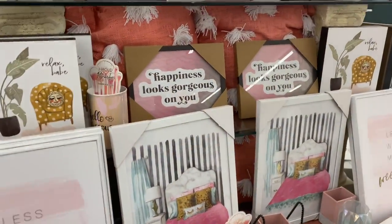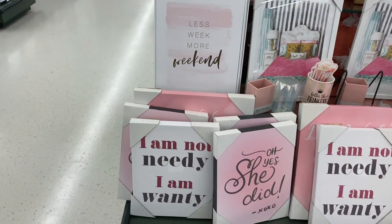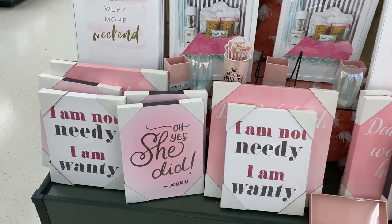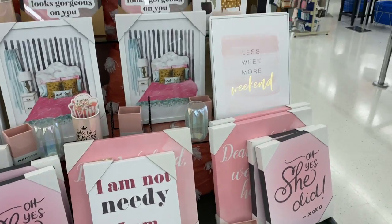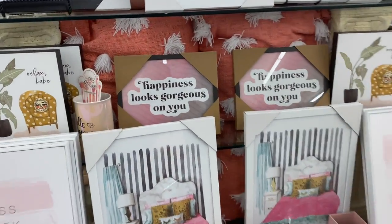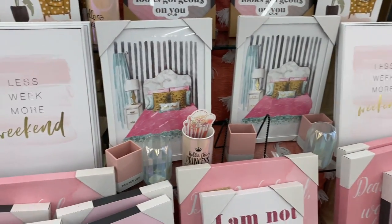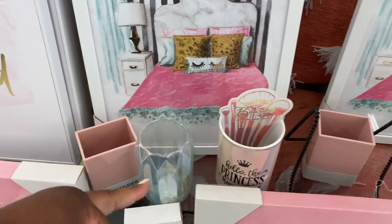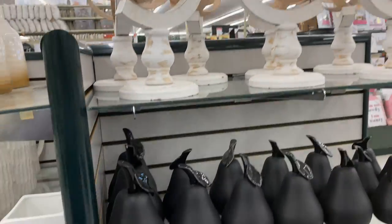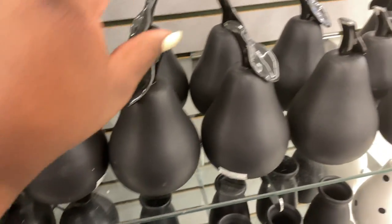All of this stuff over here — they have some cute little girly stuff for the room. 'I am not needy, I am wanty.' 'Less work, more weekend.' 'Happiness looks gorgeous on you.' This is some cute little stuff. I like these little pencil holder things right here. I'm looking at some of this decor — it's so cute. I love these little black pears; they have them in different sizes.